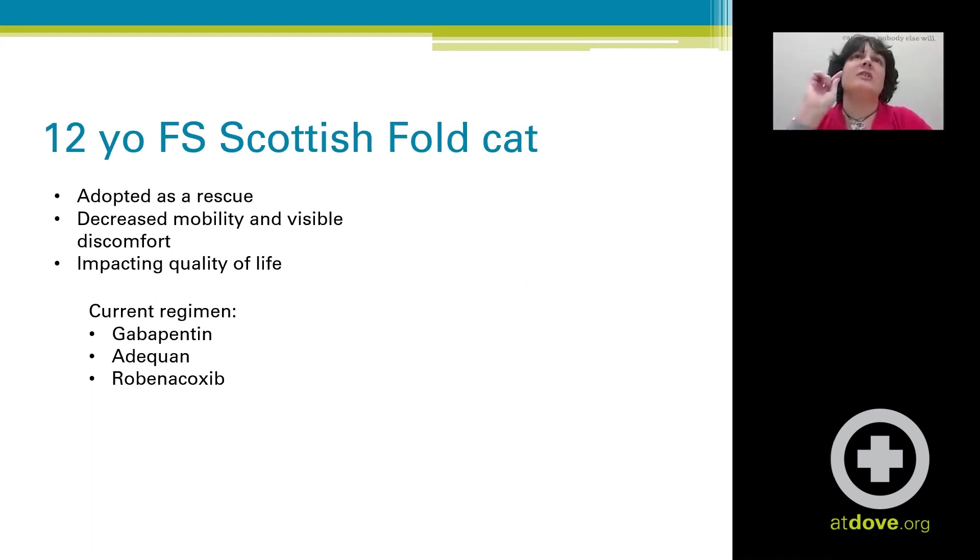At the time I saw her, she was on a regimen of gabapentin, Adequan, and robenacoxib intermittently — the robenacoxib on sort of an every-other-day or every-third-day rotation.